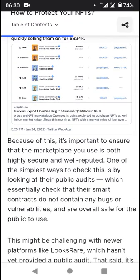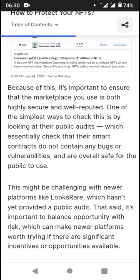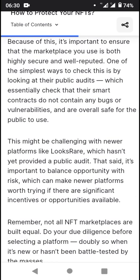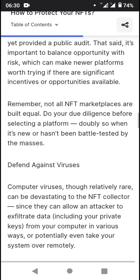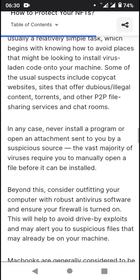Because of this, it's important to ensure that the marketplace you use is both highly secure and well-reputed. One of the simplest ways to check this is by looking at public audits, which essentially verify that smart contracts contain no vulnerabilities. This is a key defense against exploits and vulnerabilities in the platform.